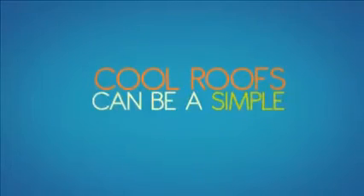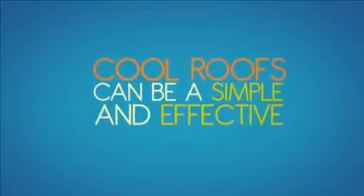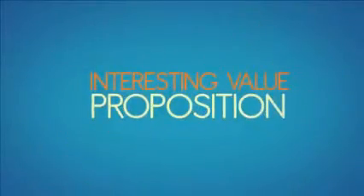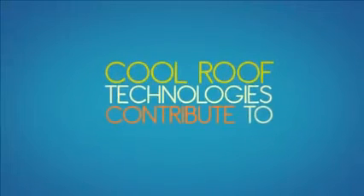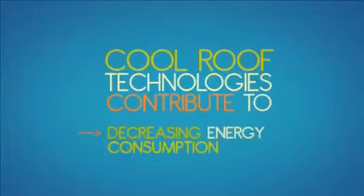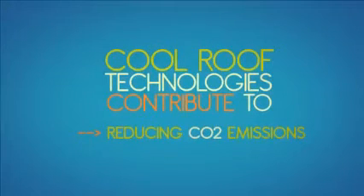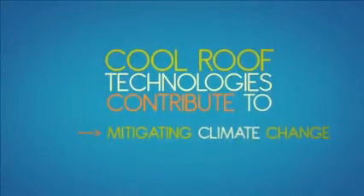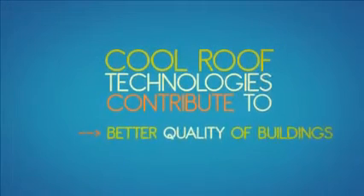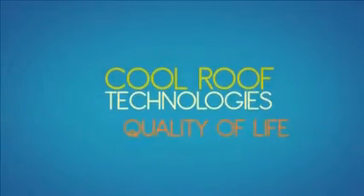So cool roofs can be a simple and effective solution, and they offer an interesting value proposition too, as they are usually not much more expensive than other roofing materials. Cool roof technologies can contribute to EU policy goals like decreasing energy consumption, reducing CO2 emissions and mitigating climate change. They enhance sustainable development and make for better buildings, leading to an improved quality of life.